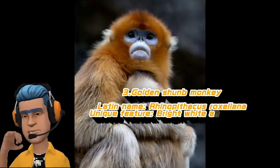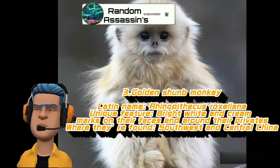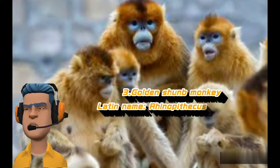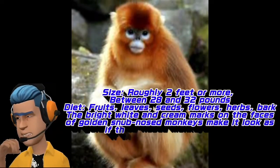Golden Snub-Nosed Monkey. Latin name: Rhinopithecus roxellana. Unique feature: bright white and cream marks on their faces and around their privates. Where they're found: southwest and central China. Size: roughly 2 feet or more, between 28 and 32 pounds.